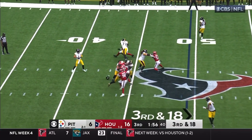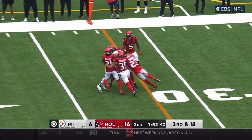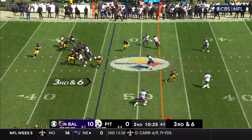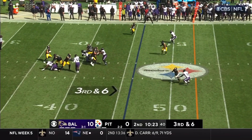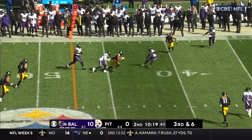But they need something here. Pickett looking. Fires — complete. Pickens on the catch. Five defensive backs. This is third and six. Pickett, pocket holds up. Pickett looks downfield and hits his man for a first down.